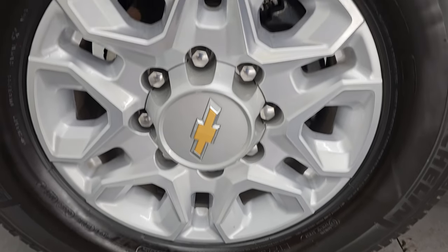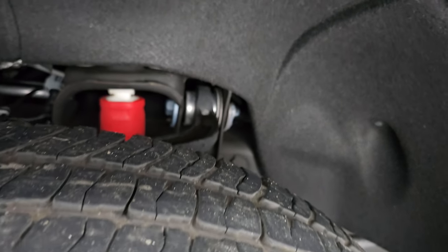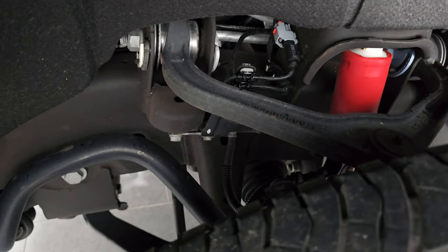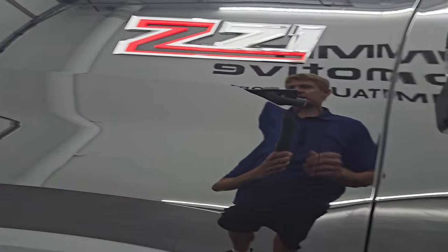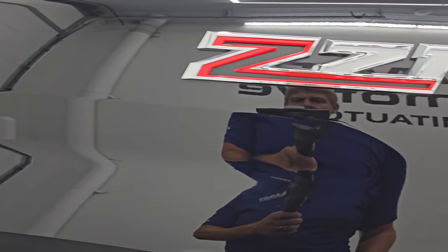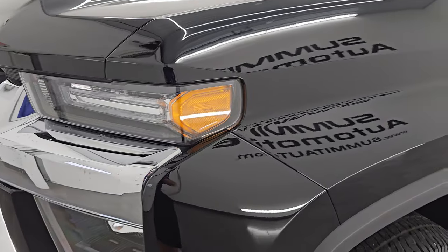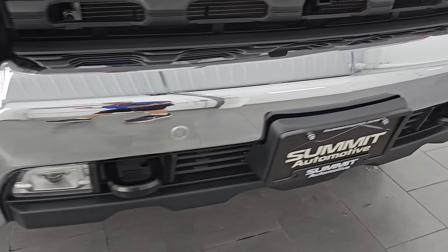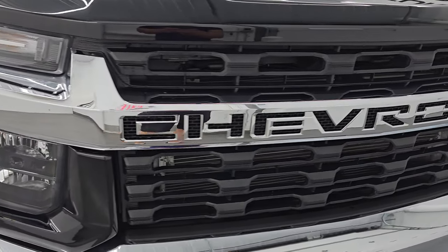Michelin LTX AT tires — these are LT275/70R18s. I'd say they have right around half the tread left on them. You can see just how clean that frame and underbody is. You get the Rancho shocks with that Z71 off-road suspension package, and you can see the front fender is in excellent condition. You get the nice Z71 badge on there, and this is a one-owner clean title history out of Illinois. Front fender is absolutely perfect — no dents or dings. You do get the front bumper parking sensors and the LED fog lamps.